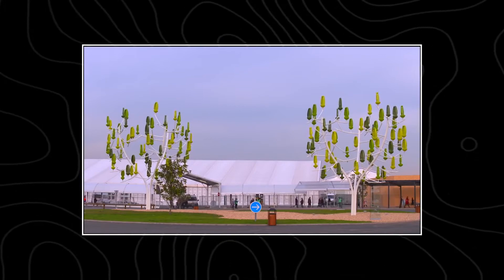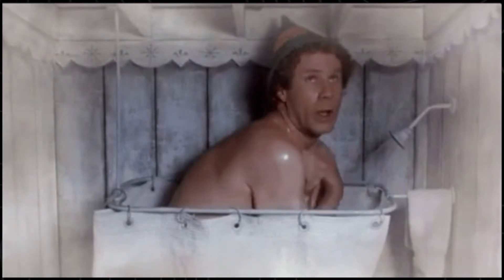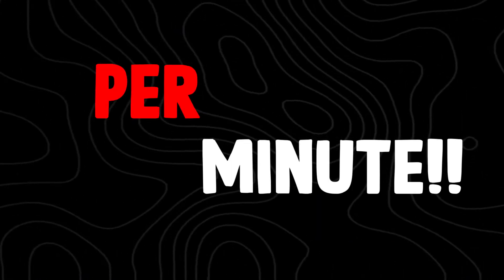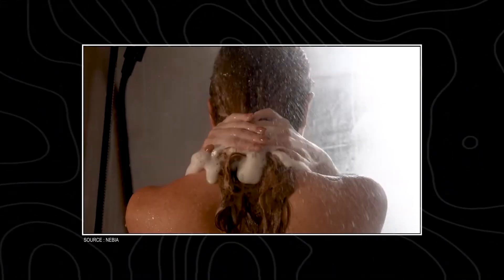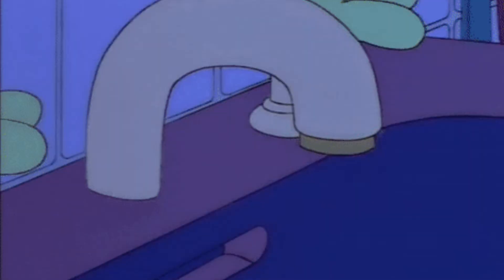Most people don't ever realize this, but every single time we take a shower we are using on average 2.5 gallons of water per minute. For some perspective, if you treated yourself to a nice 25 to 26 minute shower, that is the equivalent of a thousand glasses of water literally down the drain.